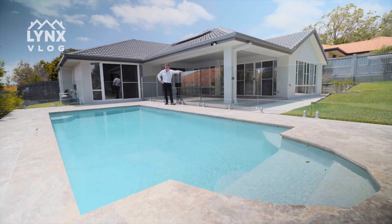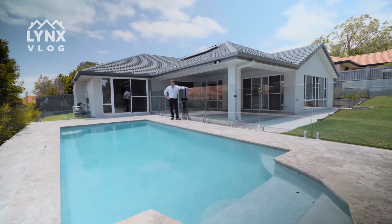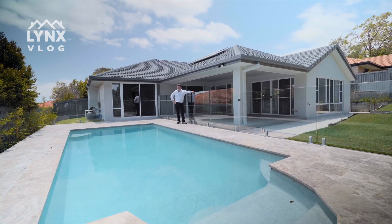Here we are at the beautiful High Grove Circuit, Pridgen Springs. This pool could have been yours but you were too slow — she's already sold! Contact Team Lynx before you miss out on the rest of our pools.